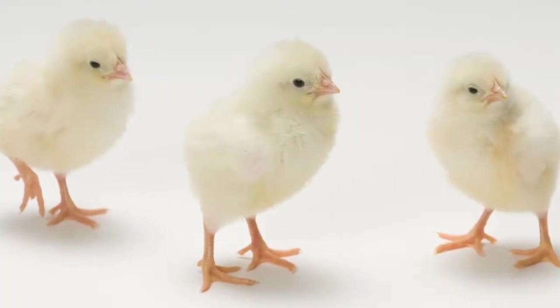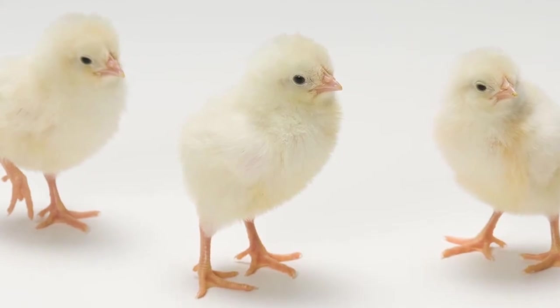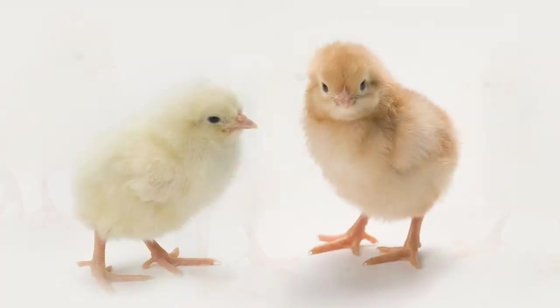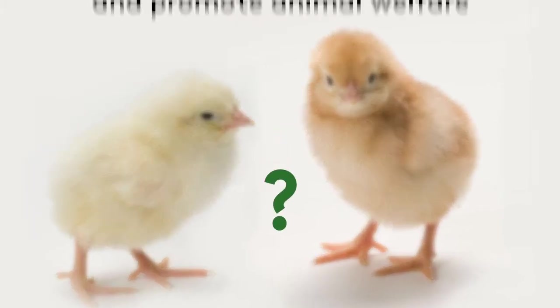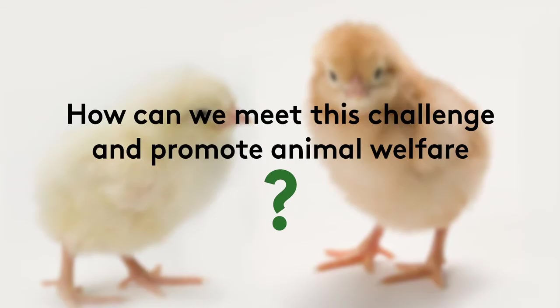The brothers of laying hens are currently euthanized at birth. This practice is becoming less and less accepted from a societal point of view. How can we meet this challenge together and promote animal welfare?